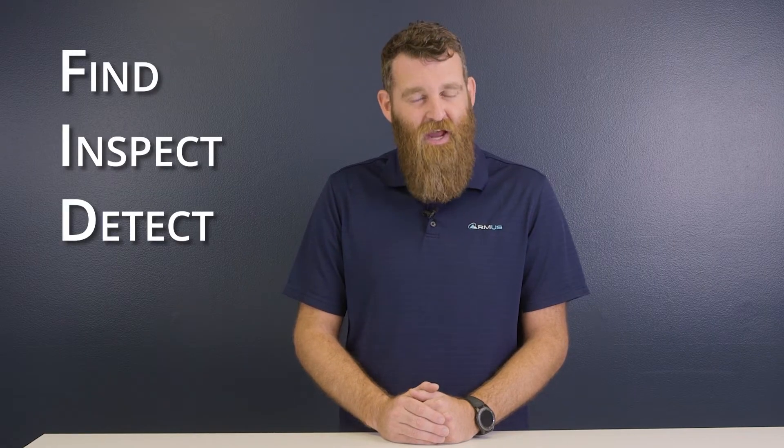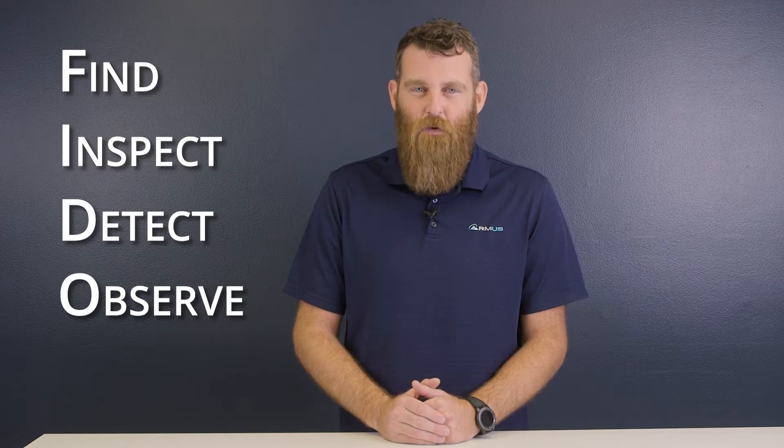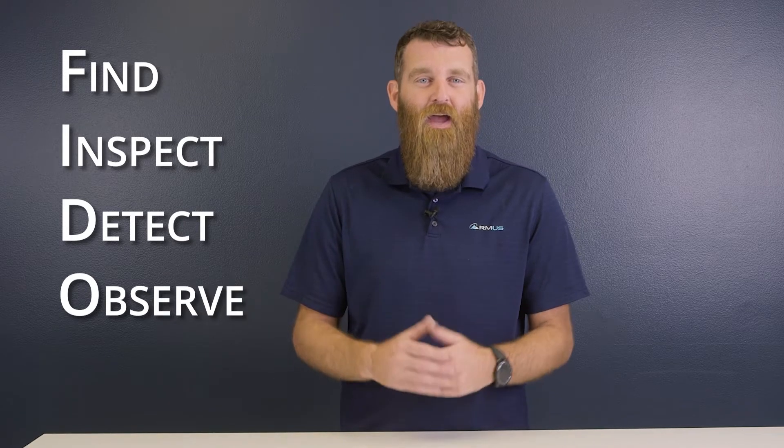Hi, I'm Jace with RMUS, here to introduce you to FIDO. The FIDO is a Boston Dynamics Spot outfitted specifically for public safety and emergency response applications. FIDO stands for Find, Inspect, Detect and Observe, whose purpose is to get public safety personnel and the public out of harm's way.